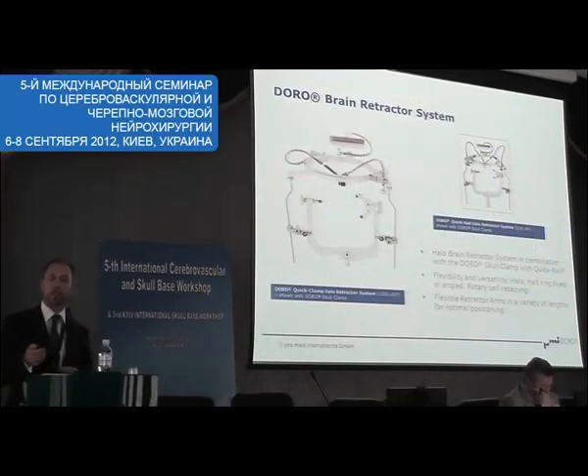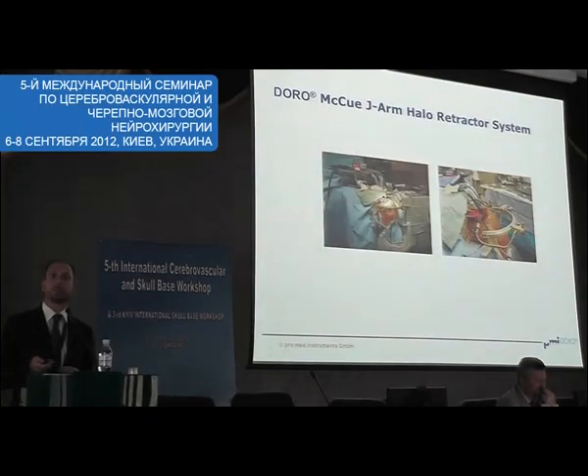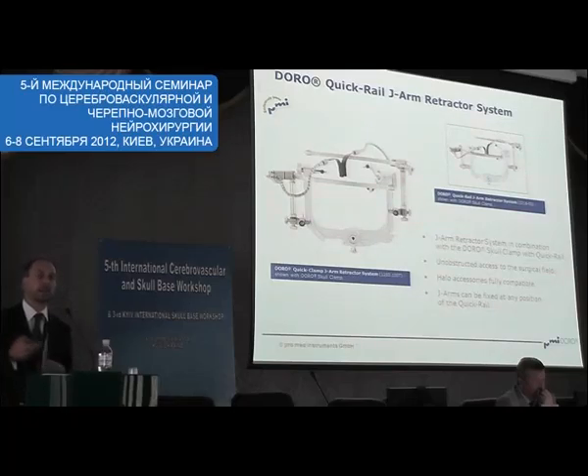Here is one example — a complete halo set. We also developed with Dr. McHugh of NDS a system with a half ring and two quarter rings, which gives you better access to the scalp. We also developed what we call a J-arm retractor system, consisting of two J-arms rather than a whole ring, again for better access to the patient's scalp.